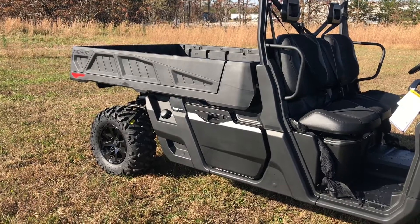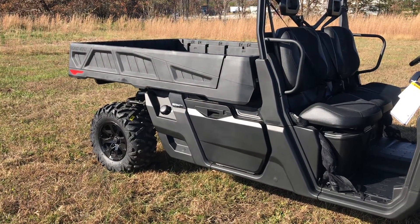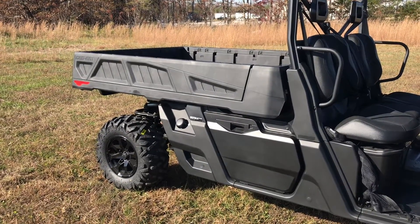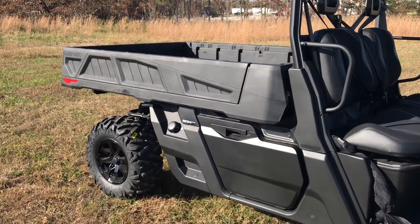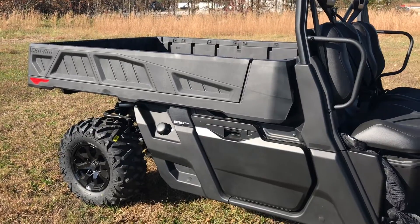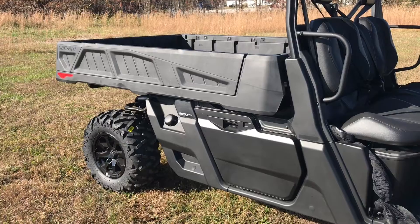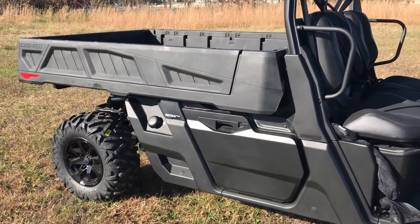The Pros do come with the full six-foot bed on them. The rails are removable, so you can actually make a flatbed out of it, which is pretty cool. The difference between this and the 6x6, other than the other axle, is that the Pro comes with the extra storage.